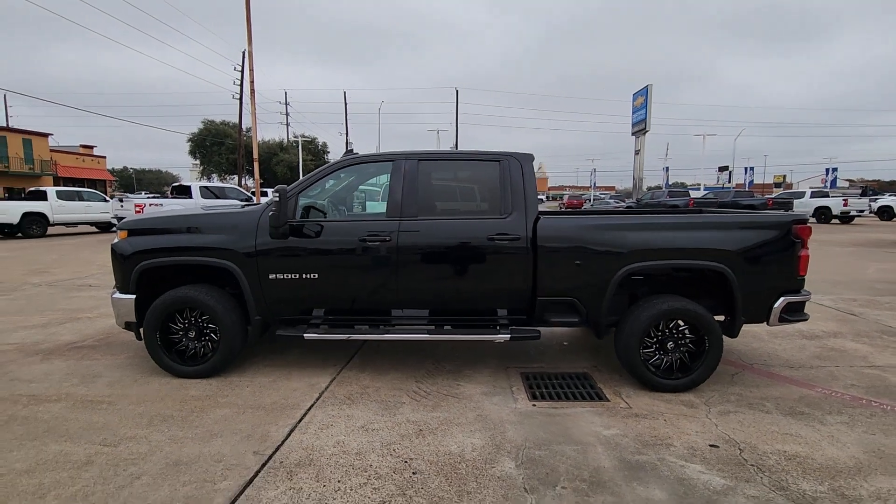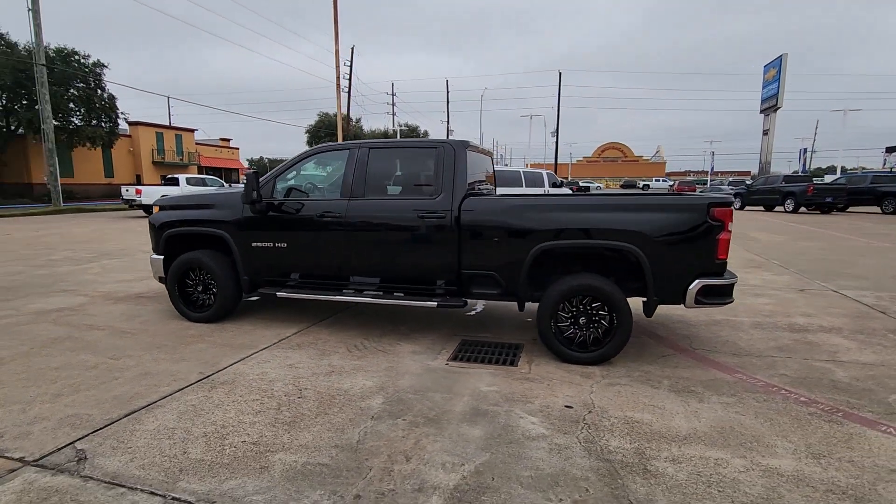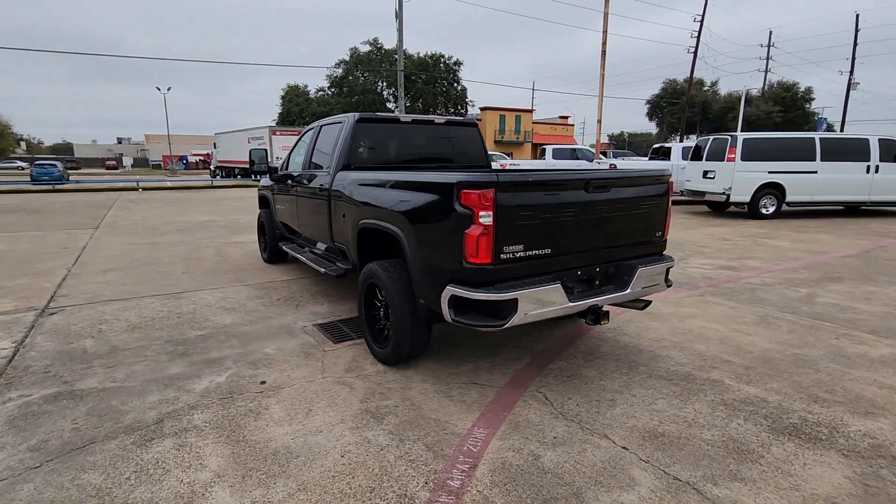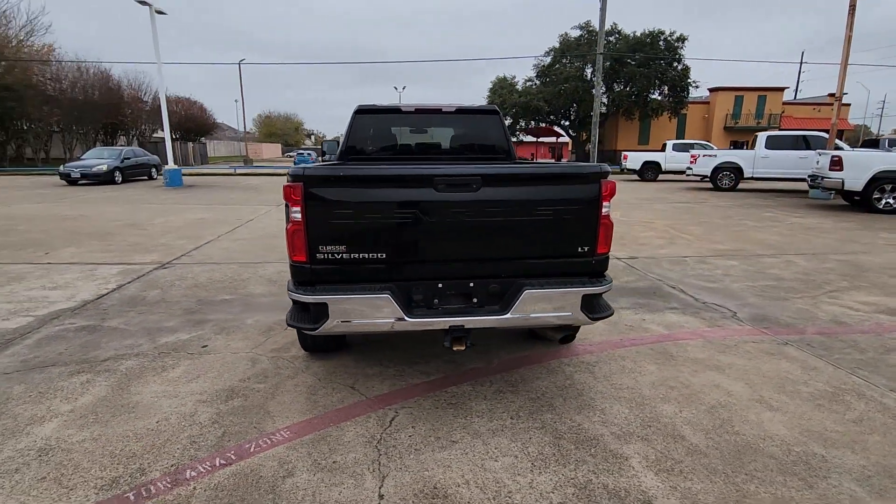This could be the car for you. The 2020 Chevrolet Silverado. This vehicle is an outstanding buy with fewer than 100,000 miles on the odometer.